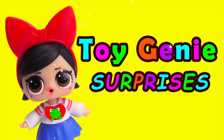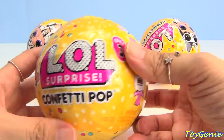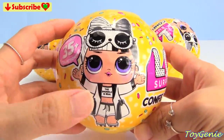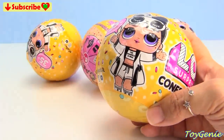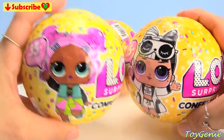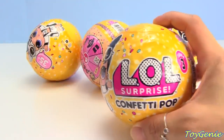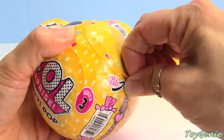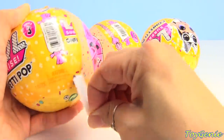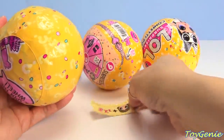Hey guys, super exciting today - we have LOL Surprise Confetti Pops Series 3 Wave 2. How you can tell it's Wave 2 is it has Snuggle Babe on the front, whereas Wave 1 has VR Cutie on the front. So these are going to be the two waves for Series 3. Let's dig in and find the collector's guide so we can take a look at all the different new characters. The Wave 2s for the little sisters have already been out.